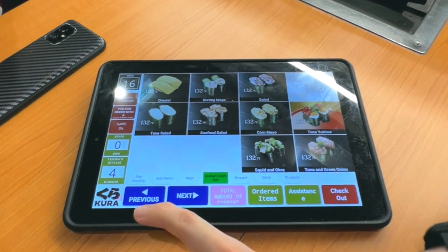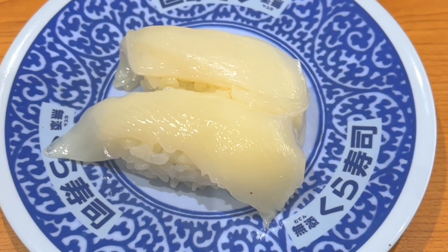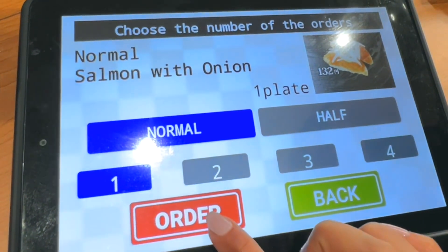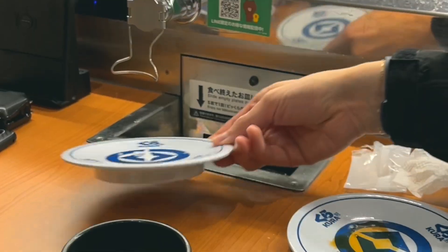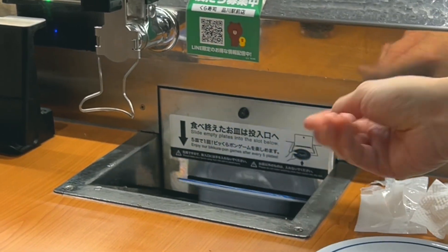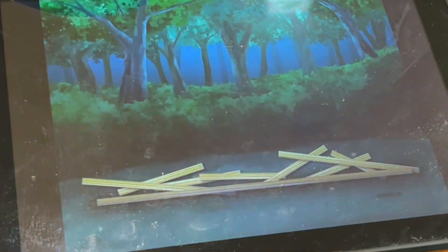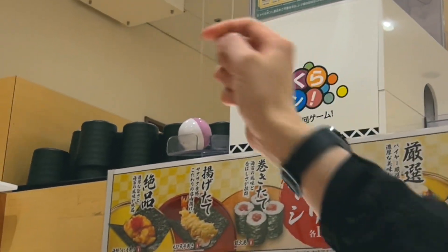Almost everything was 132 yen, which is only around 94 cents, so it was really cheap, and the fish quality wasn't bad either. You order through a device, or you can just wait to see what comes around on the belt. If you place an order, it'll shoot out on the belt and you can just grab it. And when you finish five plates, you insert them into this slot, and a little animation pops up on the device. At the end, it tells you if you won or not — it's totally random, but if you win, you get a little capsule toy.